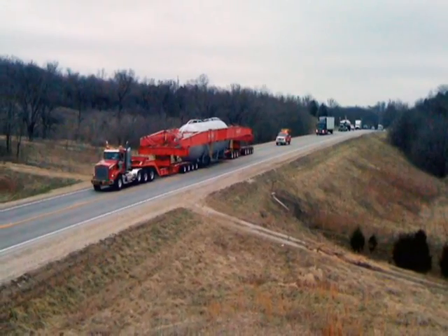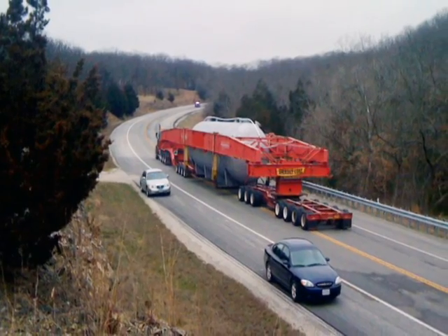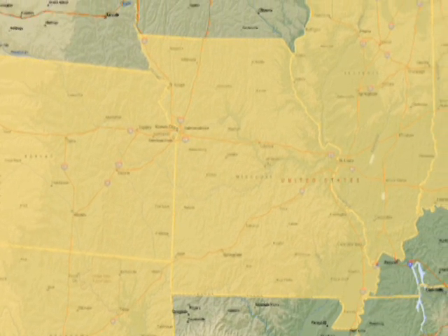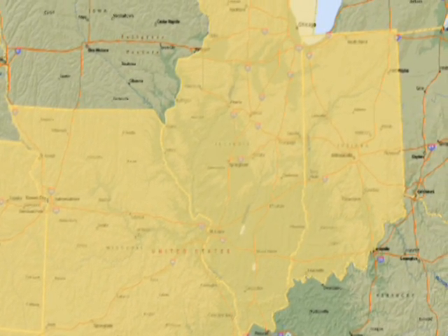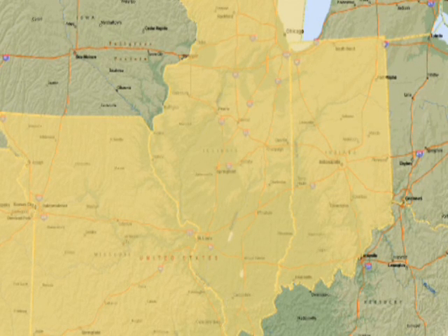The transport route consisted mainly of two-lane county and state roads, many of which were barely wide enough due to the extreme width of the load. Prior to the move, a route survey was performed in Oklahoma, Kansas, Missouri, Illinois, and Indiana to check the route for clearances on height and ensure the load would be able to clear around corners due to the overall dimension of the loaded equipment.